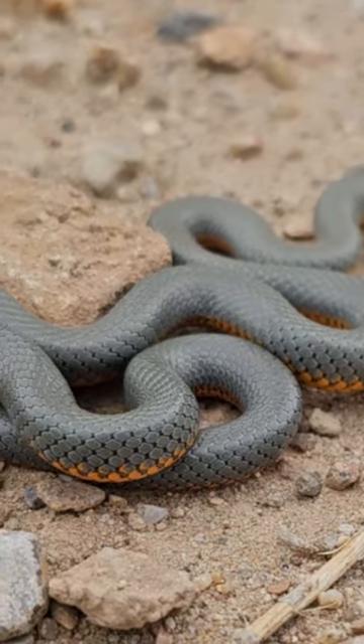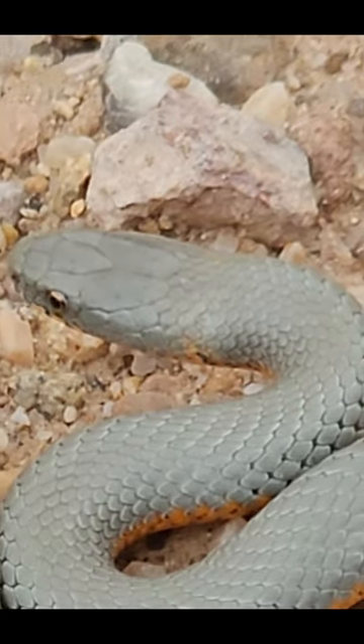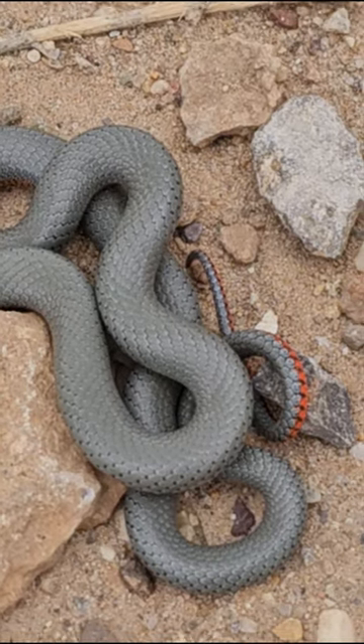Although it's called a ringneck snake, sometimes in Arizona they lack the ring or just have a faint orange ring. The snake waves and shows the red portion of its tail, probably to frighten off predators.